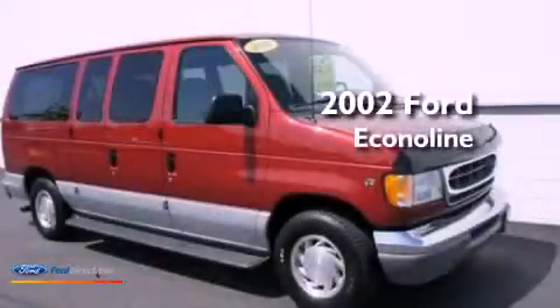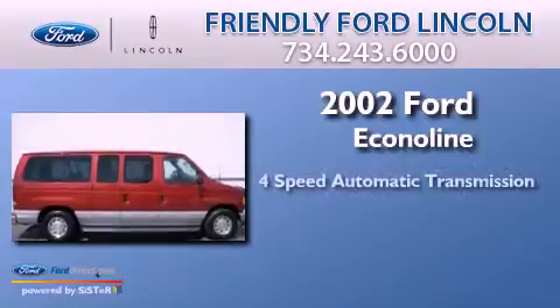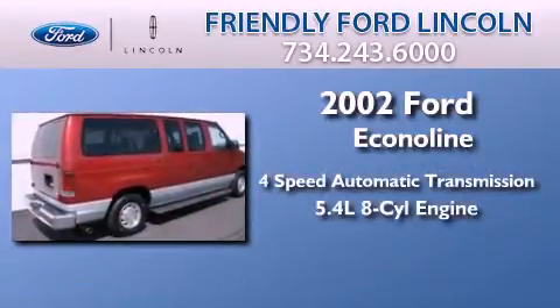This is a 2002 Ford Econoline. This van has a 4-speed automatic transmission and a 5.4-liter V8.